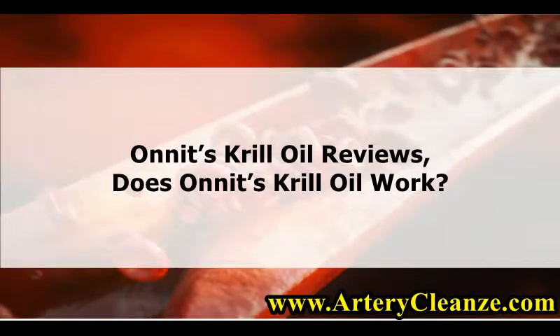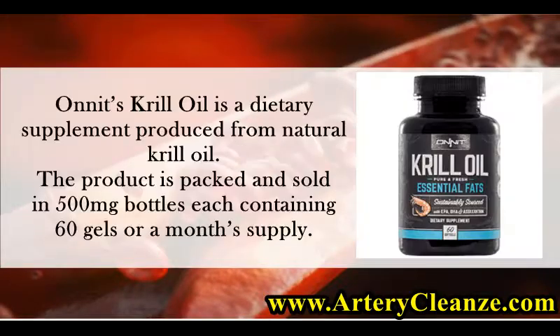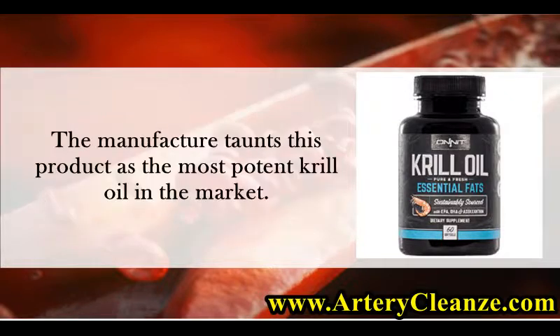Onnit's Krill Oil Reviews — Does Onnit's Krill Oil Work? Onnit's Krill Oil is a dietary supplement produced from natural krill oil. The product is packed and sold in 500mg bottles, each containing 60 gels, or a month's supply. The manufacturer touts this product as the most potent krill oil in the market.